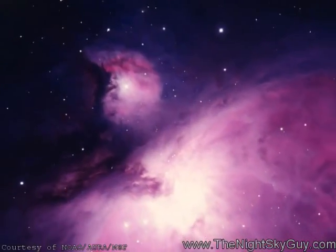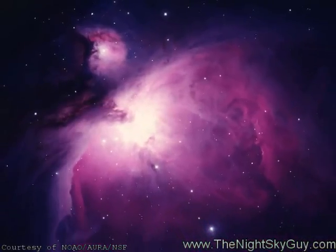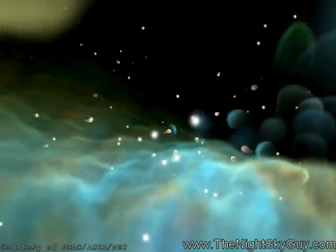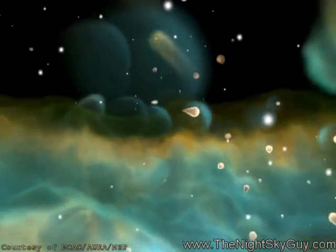The Orion Nebula is glowing from the light of 40 newborn stars that are embedded inside this gas bubble. Many of these are beginning to form discs of material that swirl around the stars, which many astronomers think one day may form their own solar systems, millions of years from now.